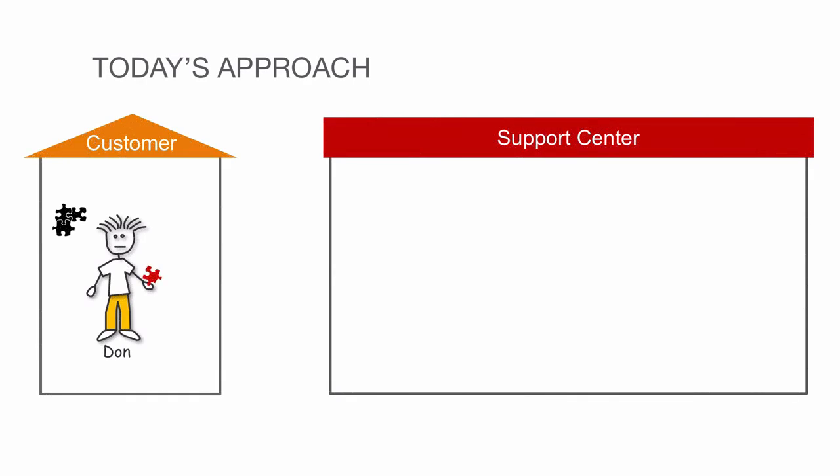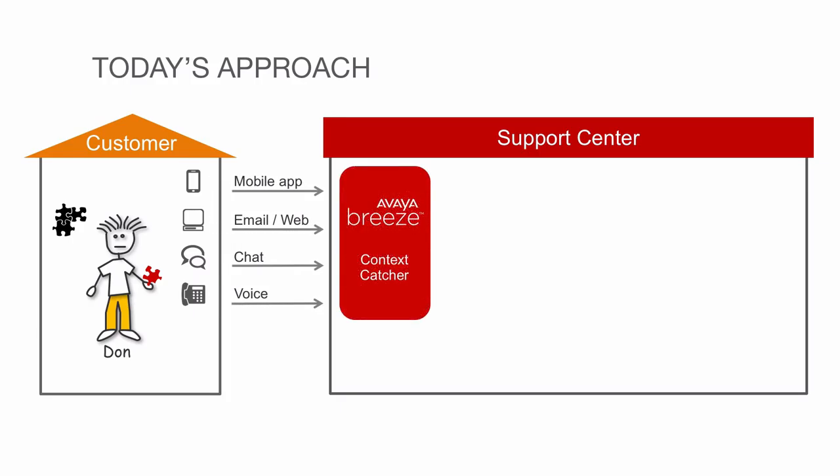Now today, Don can use the same methods of contacting the service center. With the addition of Avaya Breeze Context Catcher, all the communications are kept in sync.